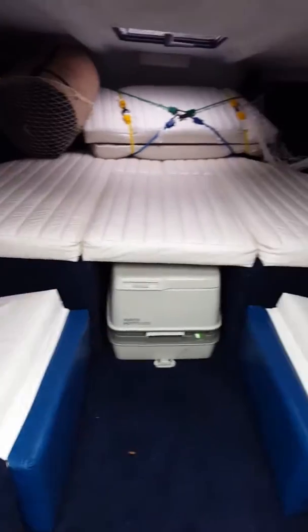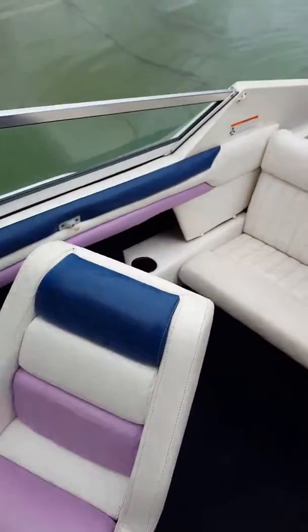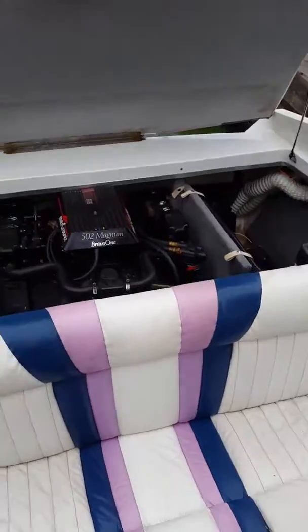There's the Cuddy there. The upholstery is in okay shape, the seats are alright. The engine is really clean.